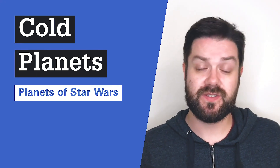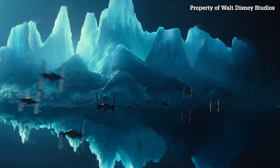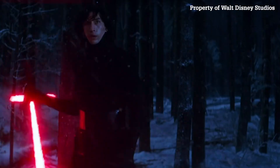Let's talk about cold planets. There's a few we can talk about. There's Hoth, which we see in Empire Strikes Back, which looks to be completely covered in ice. There is Kijimi, which looks to be in the new movie, which at the very least has what looks like icebergs on it. There's Starkiller Base, which itself looks like a cold world.